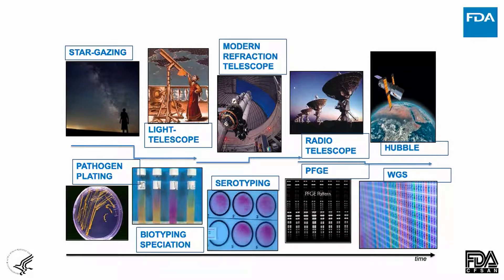I would argue that whole genome sequencing has been to food safety what the Hubble telescope has been to modern astronomy — absolutely nothing short of amazing. We started with plating back in the 60s, then biotyping and serotyping in the 70s and 80s. In the 90s we started PulseNet, the first DNA-based fingerprinting tools for subtyping. In the last 10 years, whole genome sequencing has supplanted PFGE. I sent an official email this past March notifying all FDA field laboratories to stand down their PulseField gel laboratories and to proceed only with whole genome sequencing of foodborne pathogens. That felt really good.